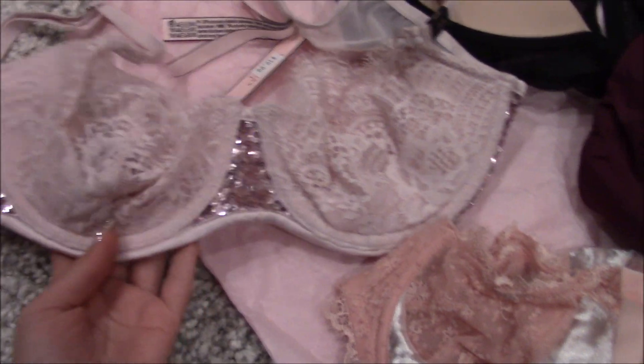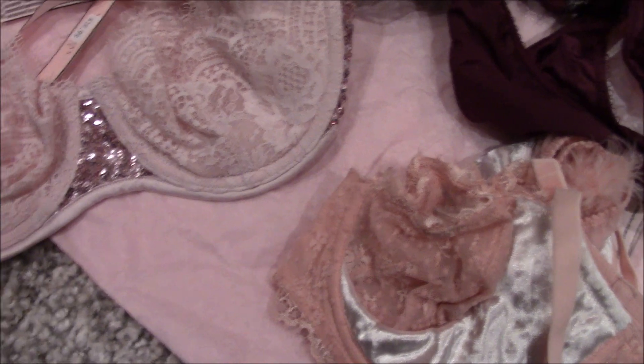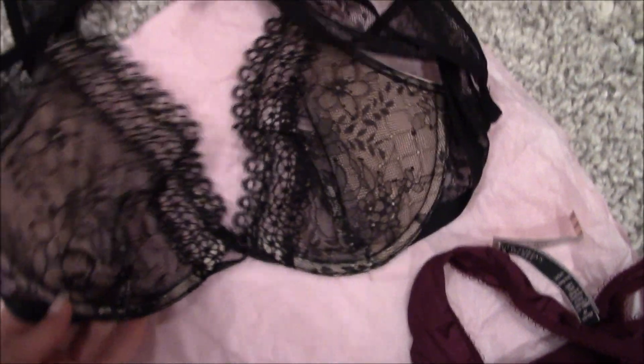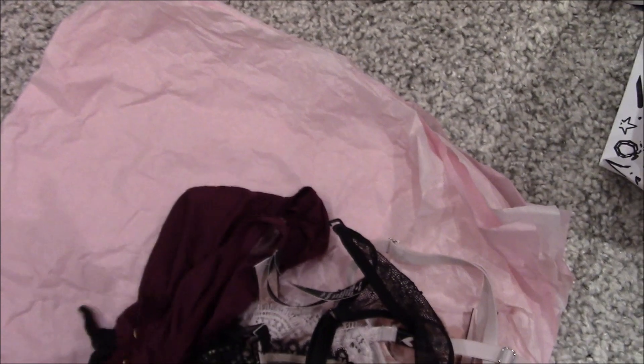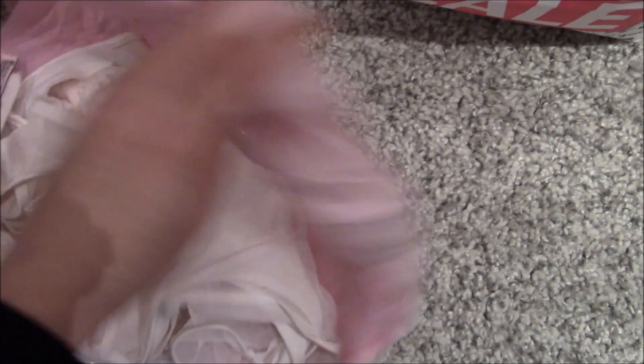The next item is this unlined pink bra. It has these pink sequins and lace — it's just too beautiful for $6.99. And then I got a black one that has a funky back, also $6.99. Then there's this panty — I think it was to match another bra I already had. Get some popcorn, this is going to be a long haul!